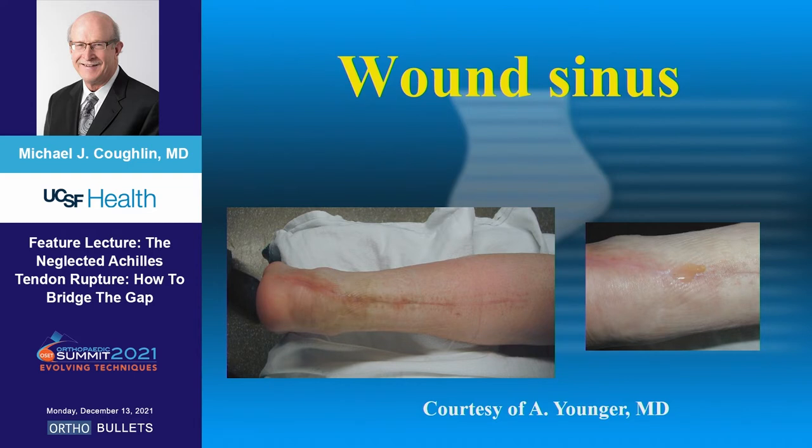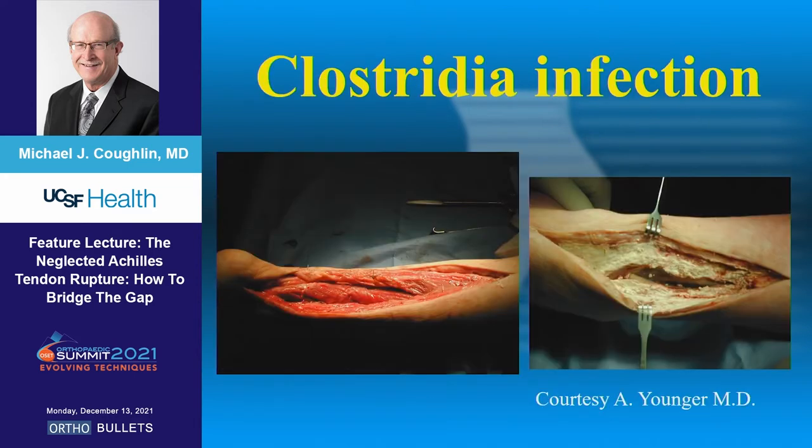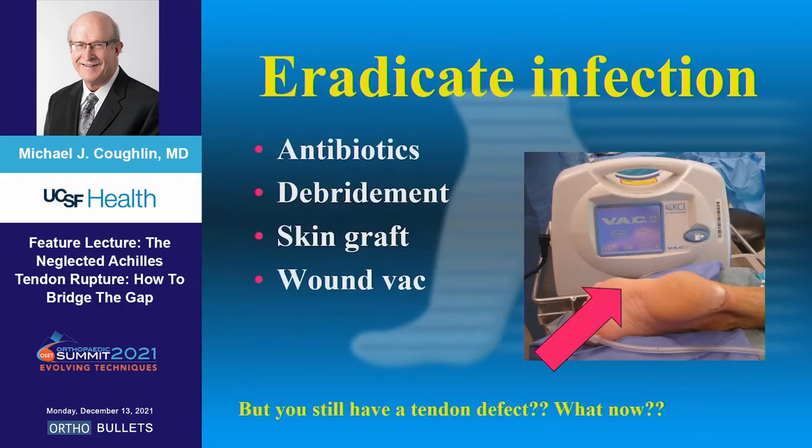Alistair gave me this case — it was not his operation, but it's one of the scariest complications I've seen. It looks rather benign, but it came from somewhere in the middle of Canada to Vancouver. It was a Clostridia infection — about the scariest I've seen. He had to obviously debride this aggressively, put powder in, and he solved that problem before going on to the reconstruction.